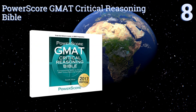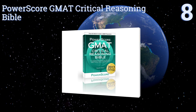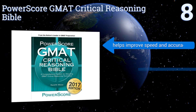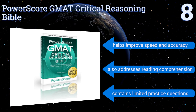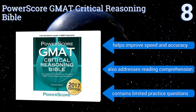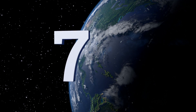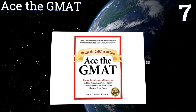Starting off our list at number eight, the PowerScore GMAT Critical Reasoning Bible was created to teach you how to break down argumentation, recognize a variety of question types, and train your mind to distinguish correct answers from incorrect ones. It's a good choice for last-minute cramming, helps improve speed and accuracy, and also addresses reading comprehension. However, it contains limited practice questions.